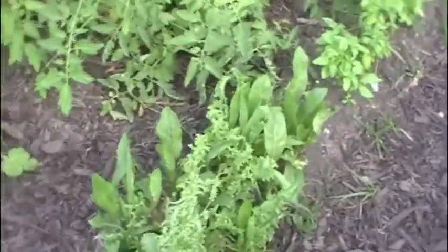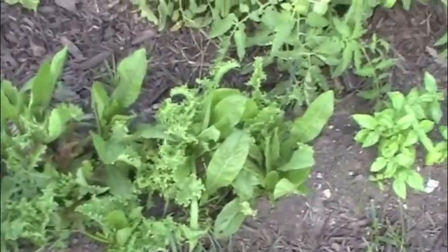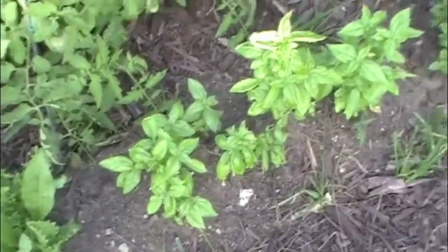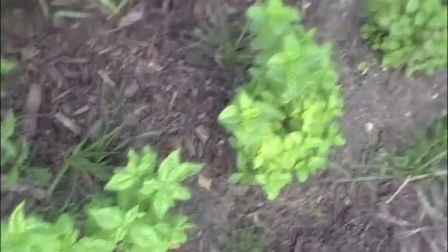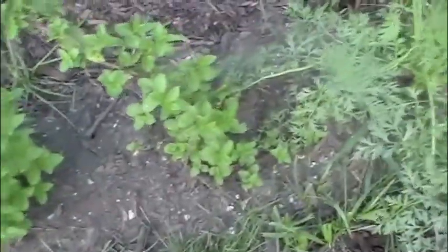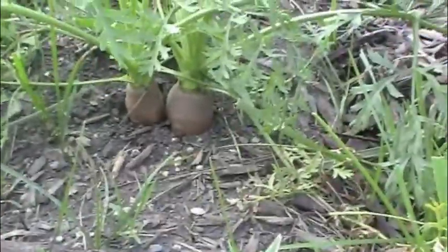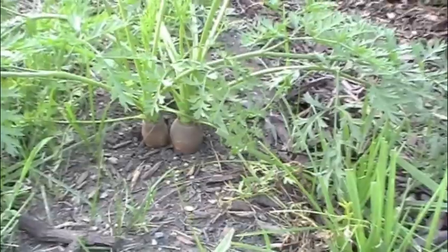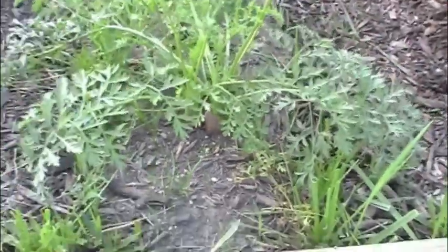We've got our lettuce to make some nice salads. And then we've got basil followed by basil followed by more basil and then we've got some nice mint going. This whole section where the mint and the basil was, was all carrots. But unfortunately we've only got two carrots that survived. They're right there, they're growing in. Not too sure how much longer we're letting them grow but they seem to be happy and healthy.